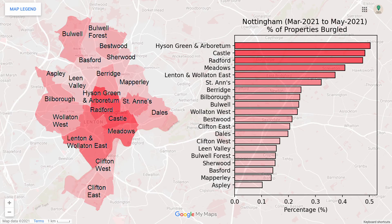With burglary over a three-month period, the centre of the city seems to be the worst affected, with the edges of the city being impacted to a lesser degree.